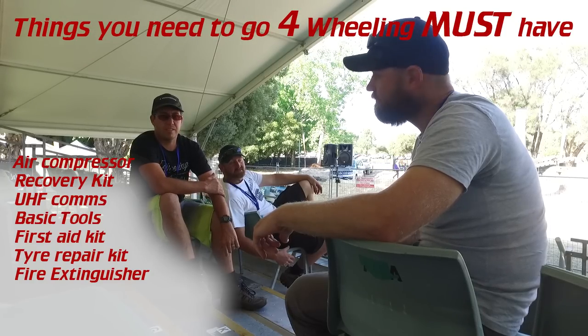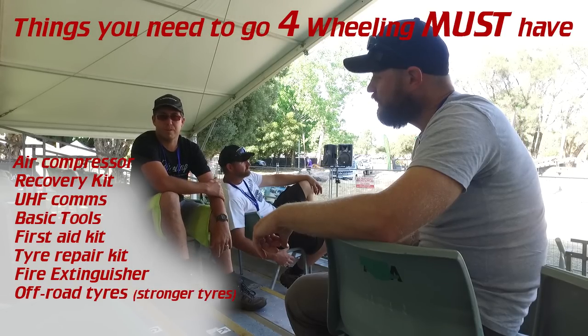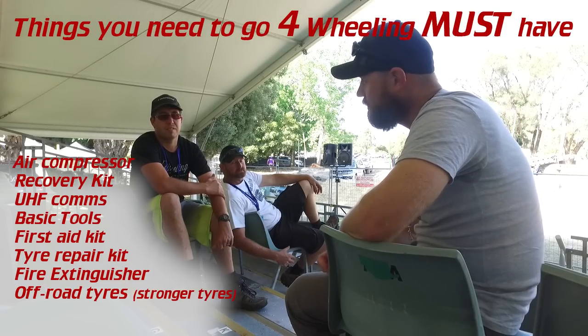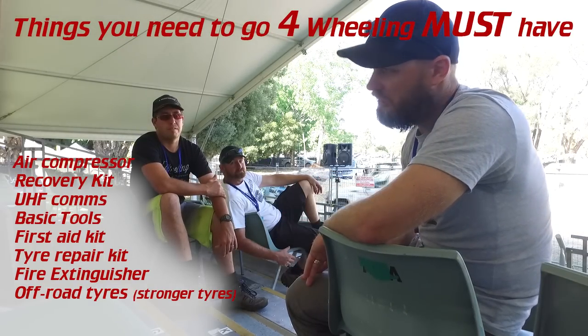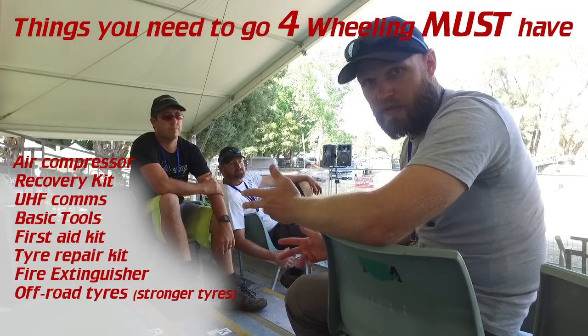I'd say a good set of tyres — just up a bit from highway. You could drive with highway tyres, but I'd say that's a mistake. You do have a tyre repair kit on the list, but you can't fix the sidewalls, which is the way to buy. So all-terrain tyres would probably be your first more expensive mod you need to do.